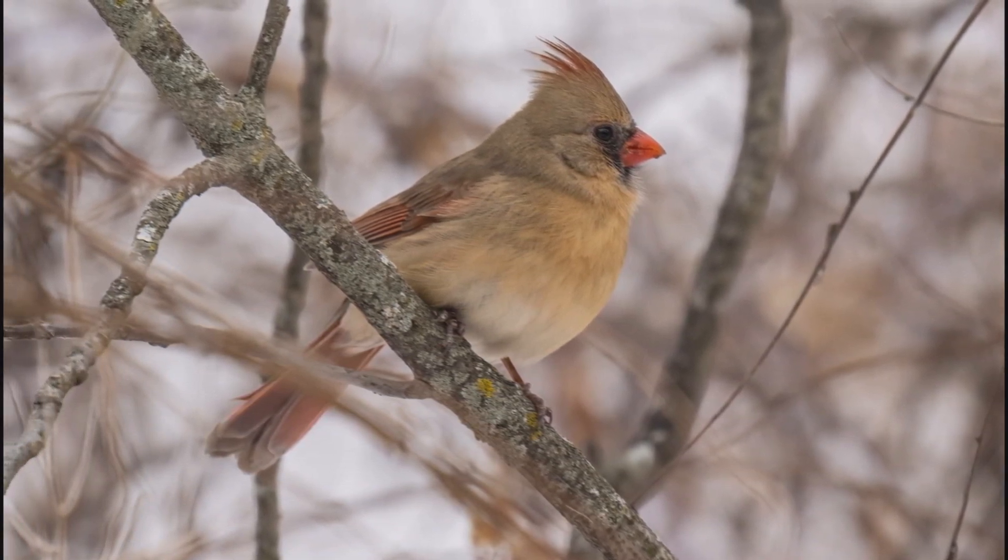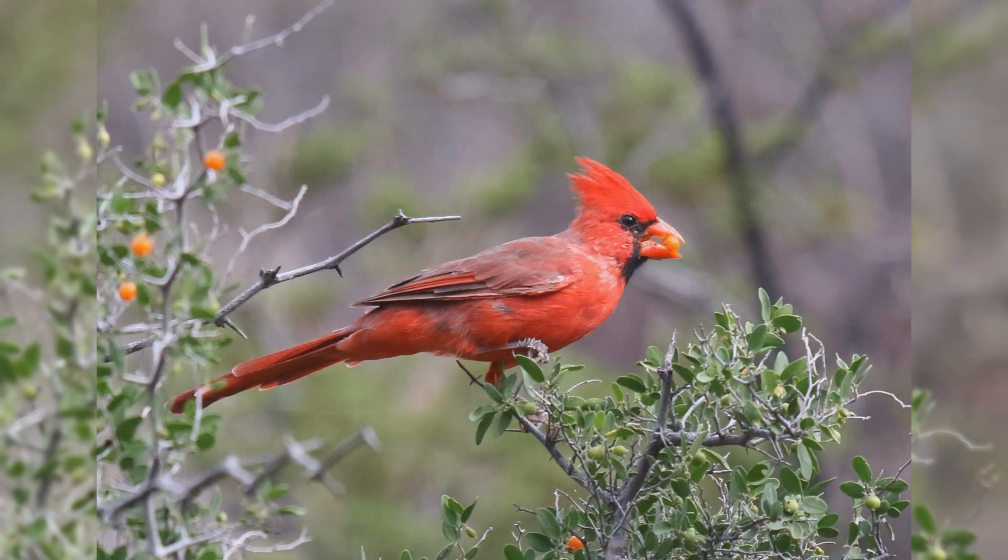Females still show the black around the bill. Northern cardinals eat larger seeds at your feeder, including black oil sunflower seeds and safflower seeds.